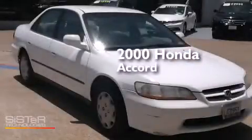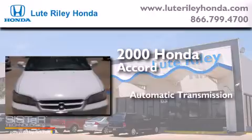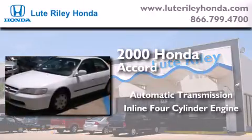This is a 2000 Honda Accord. This four-door sedan has an automatic transmission and an inline four-cylinder engine.